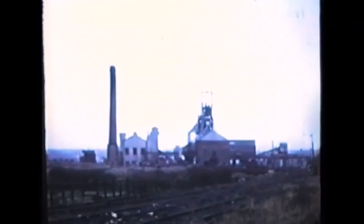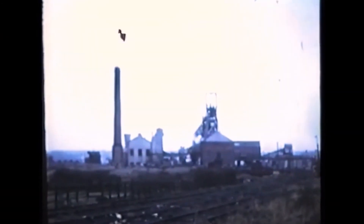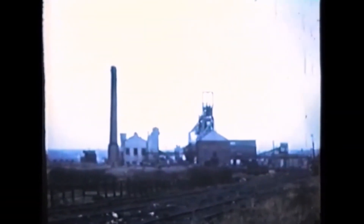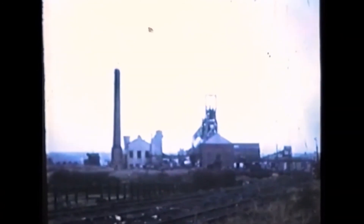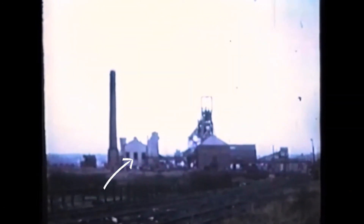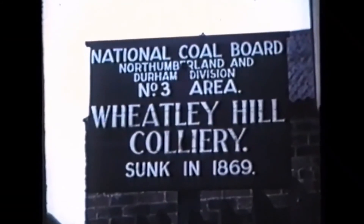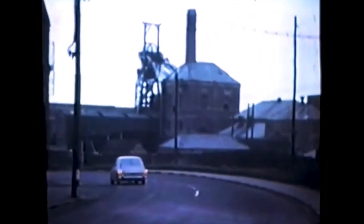We're now looking at a video shot in basically the same direction as the last still photograph, and it shows, apart from the new winder house and the new headgear at number two, the new boiler house that was built at the same time. Wheatley Hill was always a steam colliery — its motive power was steam.